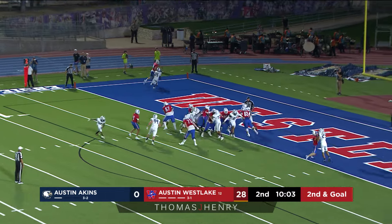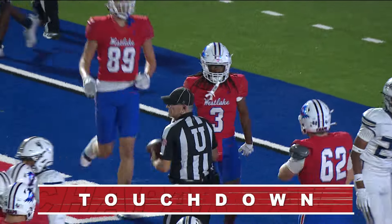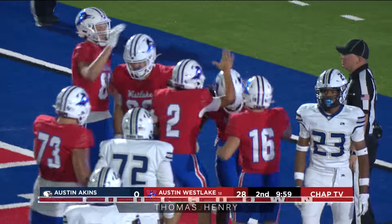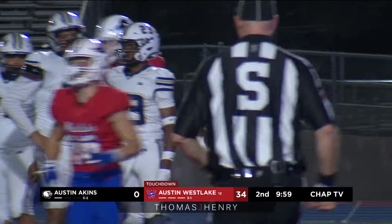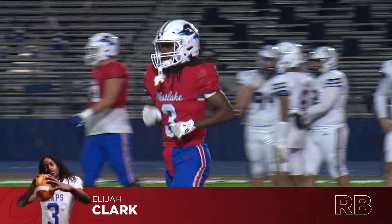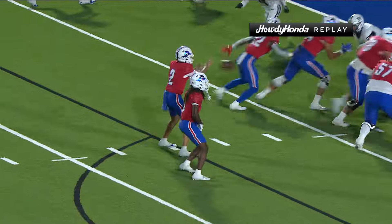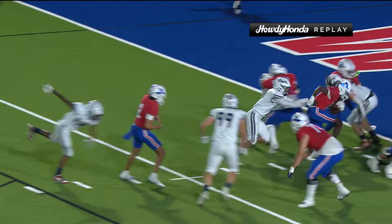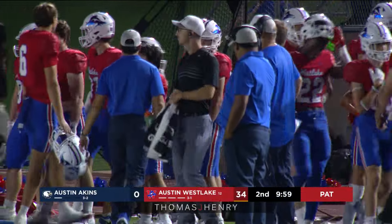Ball down to the 3-yard line, second and goal. The turn, the handoff to Elijah Clark, who is into the end zone. Touchdown, Westlake — his second rushing touchdown of the season, Elijah into the end zone for six. It's a good run there by Elijah Clark as Westlake adds to the point total. What Tony Salazar always talks about: take care of business so we can get some guys some reps, and that's exactly what's going on here.